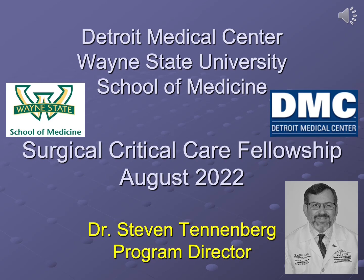Hello and welcome. My name is Dr. Stephen Tenenberg and I am the program director for the Surgical Critical Care Fellowship at the Detroit Medical Center and Wayne State University School of Medicine. This presentation will hopefully give you much information about our program and help you in making a decision. We welcome your application and look forward to meeting you virtually.